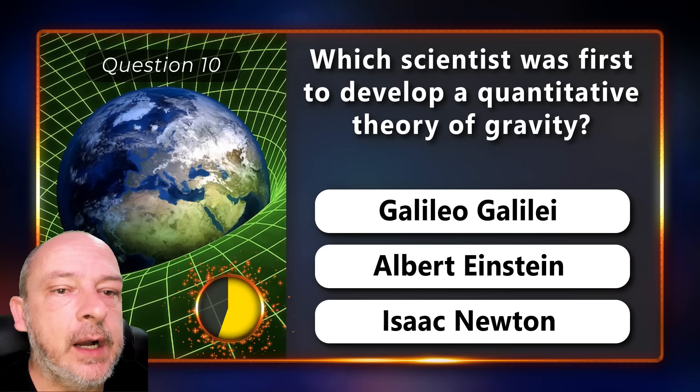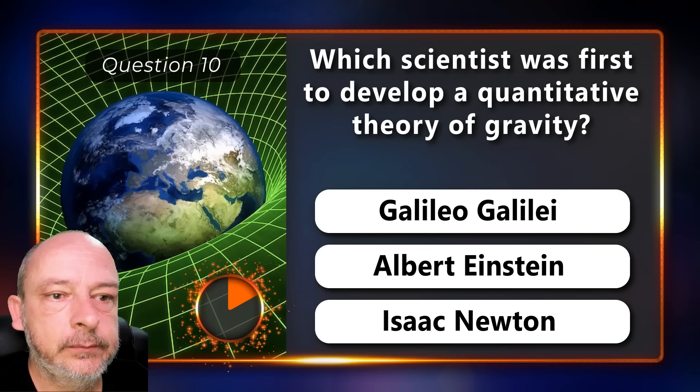Which scientist was first to develop a quantitative theory of gravity — Galileo Galilei, Albert Einstein, or Isaac Newton? Isaac Newton.